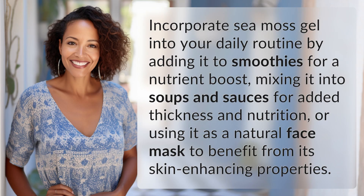Incorporate sea moss gel into your daily routine by adding it to smoothies for a nutrient boost, mixing it into soups and sauces for added thickness and nutrition, or using it as a natural face mask to benefit from its skin-enhancing properties.